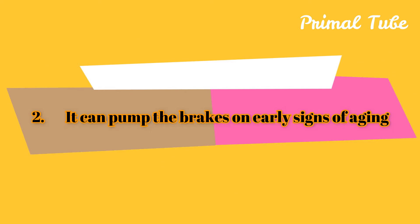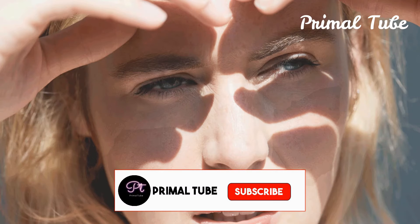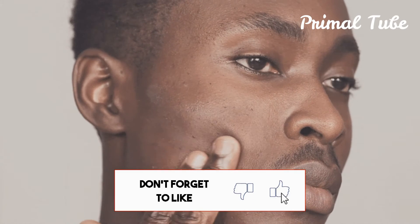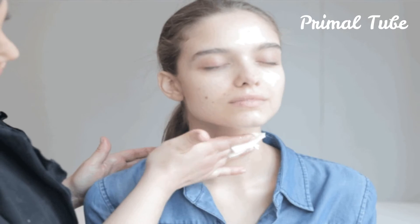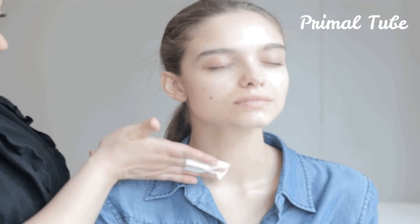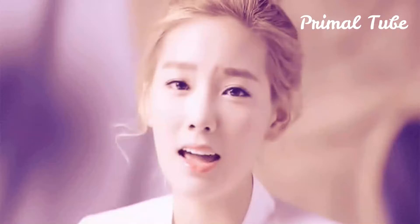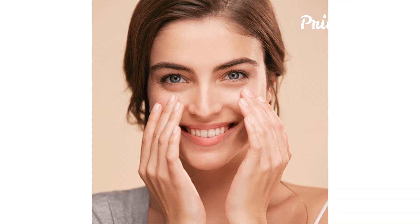It can pump the brakes on early signs of aging. Every day, our skin is exposed to stressors such as pollution and UV radiation, but thanks to Moringa's high level of antioxidants, including vitamins C, A, and B, it might be just what you need to get a youthful glow. Moringa neutralizes those free radicals that damage our skin cells.